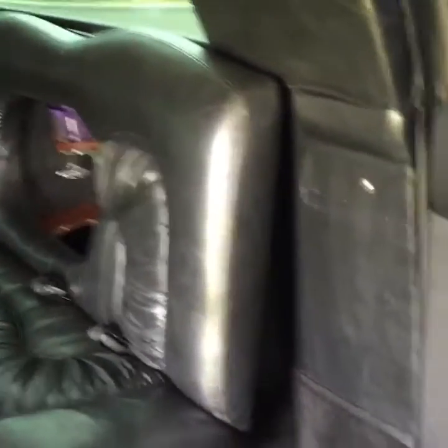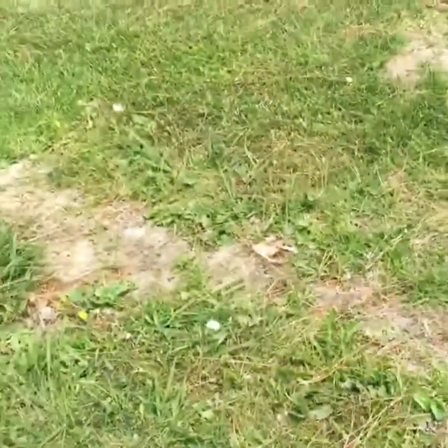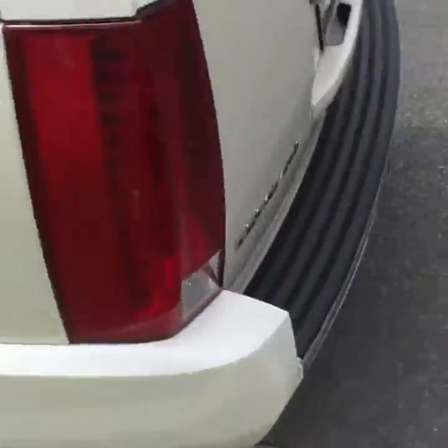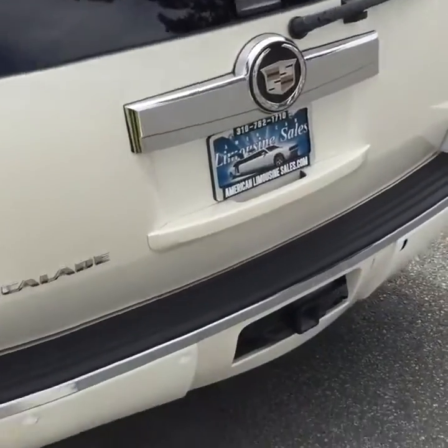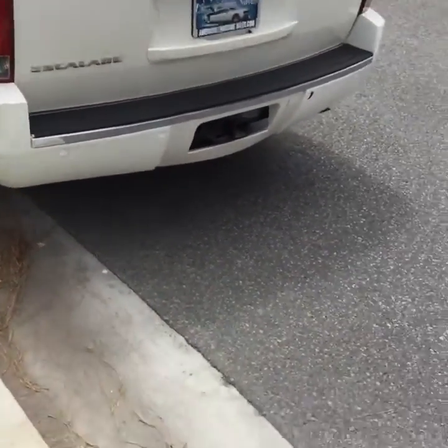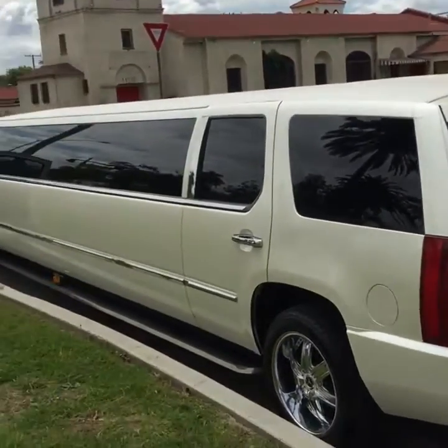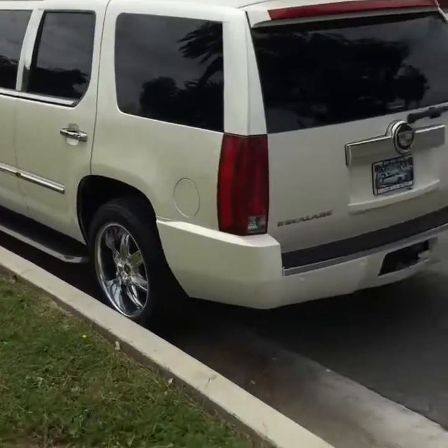It's a pretty good sound system — a lot of clarity in it, good highs. We've also got the tow hitch, although I don't know too many people will be towing their boats or jet skis with the limo, but if you do, hey, more power to you — you're living the dream.